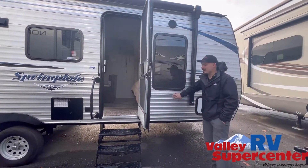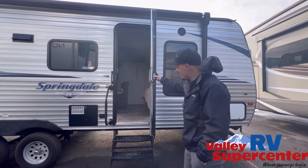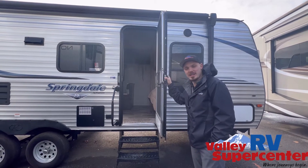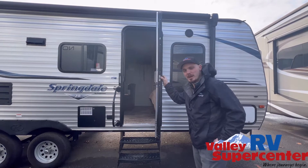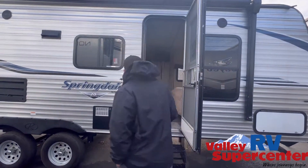Here we are folks — 2019 Springdale, bunk model, no slide. Everything here on our lot is mint. We keep things in good condition. We take in rigs that are in good condition, making sure we're not taking in anything rotten or like that. Everything's working in it.